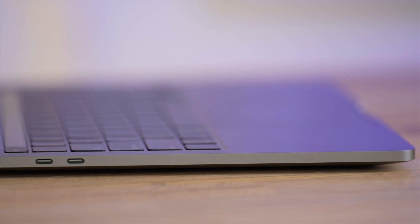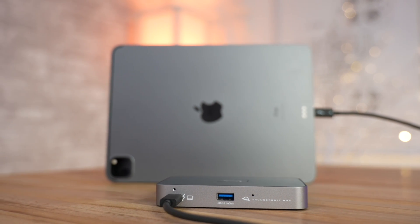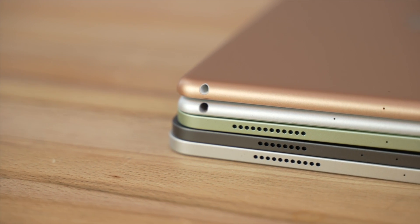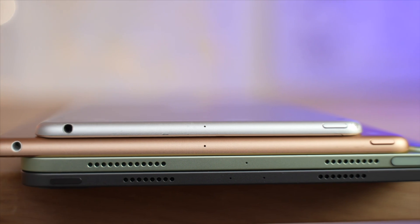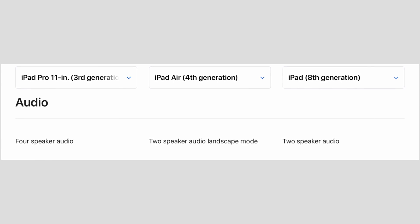Going even further, the new M1 iPad Pro actually supports the high-bandwidth Thunderbolt port that usually comes on Apple's Macs, meaning it can support Thunderbolt accessories like high-speed SSDs and docks. The only downside with both the Air and the Pro is that they unfortunately do not have a headphone jack. Both the budget iPad and the Mini only have speakers on the bottom, while the Air and the Pro have speaker grills on the top as well. The Pro has quad speakers, while the Air only has dual stereo speakers, meaning two of the grills are really only there for looks.